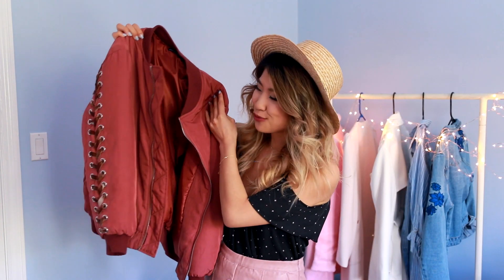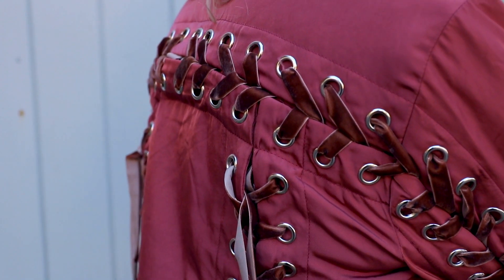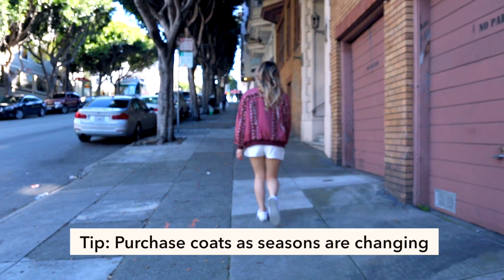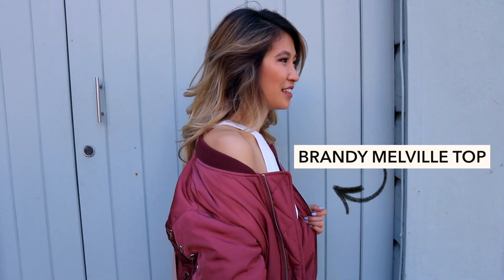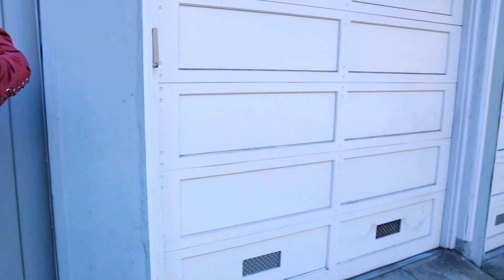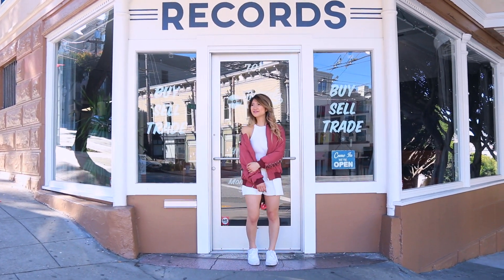My second essential is this rose-colored bomber jacket. What's really unique about it is the lace-up detailing — it's so cool. Plus this jacket is really nice and heavy duty. If you watched my previous shopping hacks video, you would have seen that coats and jackets right now are on sale — a lot of them are over 50% off, so be sure to snag your favorite coat as the seasons are changing. I've been really into the athleisure look because I've been spending a lot of time hiking and outdoors. In this outfit, I'm wearing the bomber jacket with an all-white outfit underneath: a simple knit halter crop top with white shorts to keep the whole look crisp and clean. For shoes, I'm wearing white sneakers.